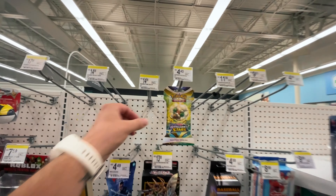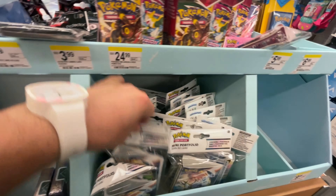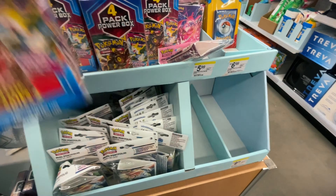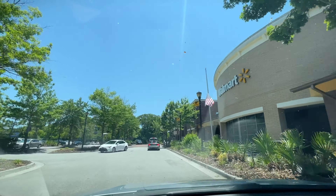Interesting — we got a random Brilliant Stars sleeved booster here at Walgreens. They also have a dedicated section with some portfolios and a random power pack, but I don't think that's worth it. I think this will be our last stop, so let's see if we hit the restock at Walmart.